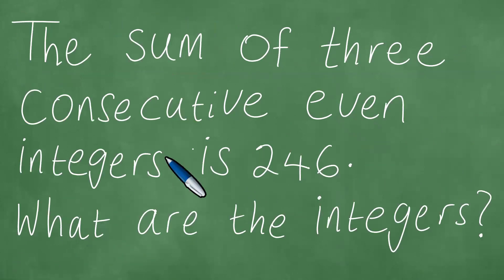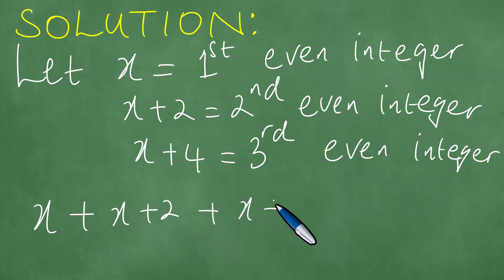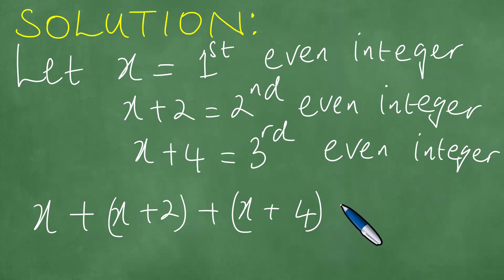So we continue to say the sum of the three consecutive even integers is 246. The sum is the result of the addition, so it's x, plus x plus 2, plus x plus 4. We add x, we add x plus 2 for the second one, and we add x plus 4 for the next one. Therefore the sum of these integers is 246.